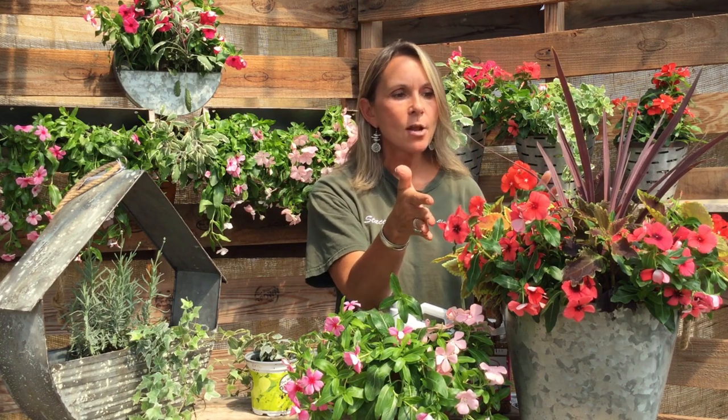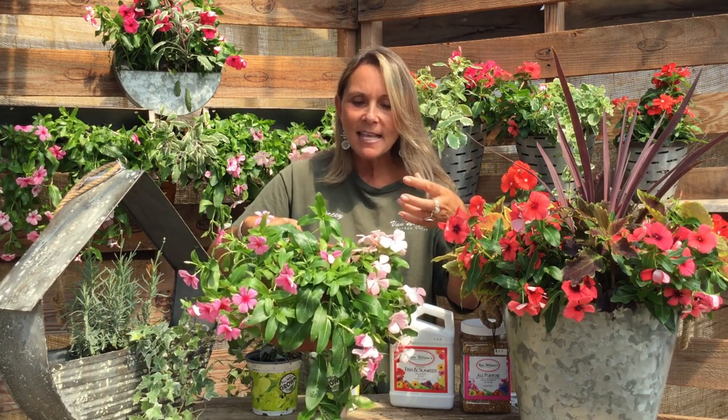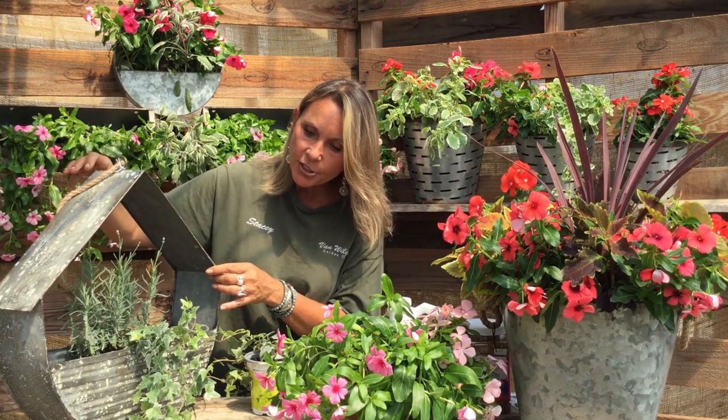These blooms will go all season — really low maintenance. But what I really want to talk about is my obsession with these trailing Vinca. There's something like out of a fairy book, and I even think these little flowers remind me of little strawberry plants. They're just so sweet. I want to plant up this really cute hanging planter to really bring out the trailing effect.